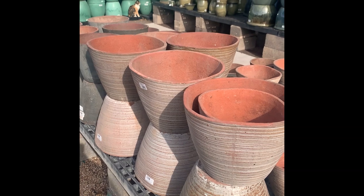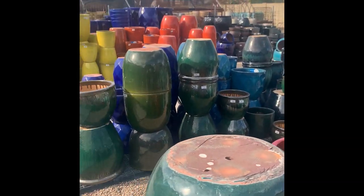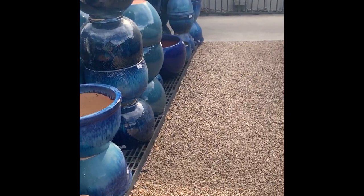Literally the second that we walked in here I grabbed something and put it in my cart, so it's going to be really hard to stick to budget — let's see what we can do. We've also got a gigantic selection of pots here, literally in every color, and I love that they are organized by color. Super pretty.